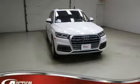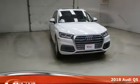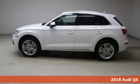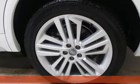Here's a 2018 Audi Q5. It looks sharp, drives smoothly and handles twists and turns with ease. It's well equipped with the features you need.